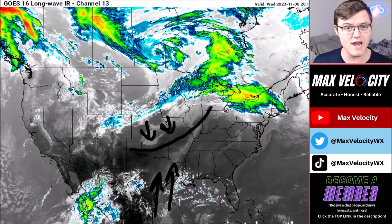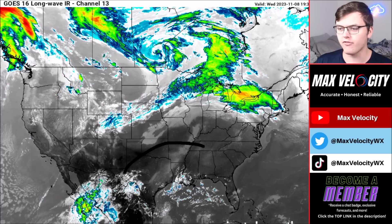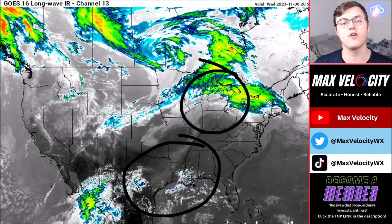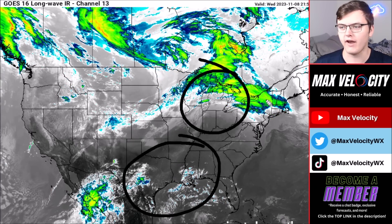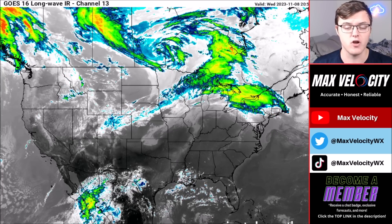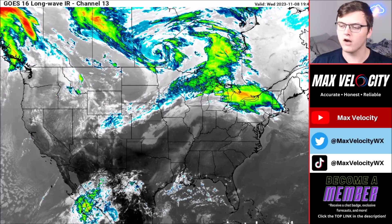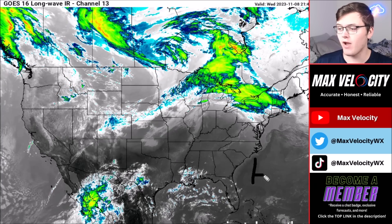That southerly wind will allow for rainfall across much of the southern tier of the United States including the Gulf Coast and back through the Ohio Valley — two areas to watch for rainfall over the next 24 to 48 hours. This is very good news especially for those near the Gulf Coast, as they are in a pretty serious drought right now, near an exceptional level across parts of Louisiana.